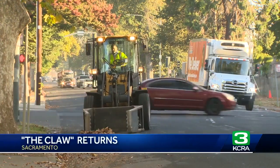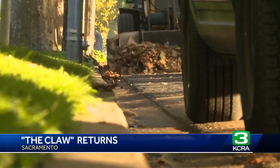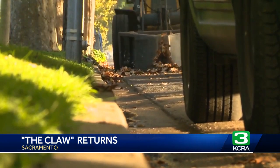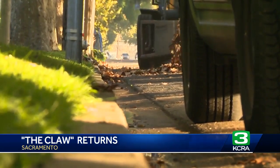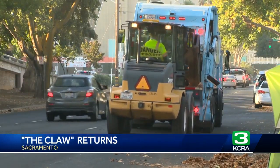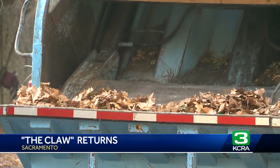Coming up, a fair share of leaves comes with the territory for people living in the city of trees, and that's why today's return of the claw in Sacramento is a welcome one. The well-known tool — the apparatus fleet for the city — picks up green waste with a claw-like appendage, making quick work of clearing leaves that residents place into piles in the neighborhood. The city says the claw schedule is updated daily and changes depending on the weather and the volume of leaves piled up in the street.